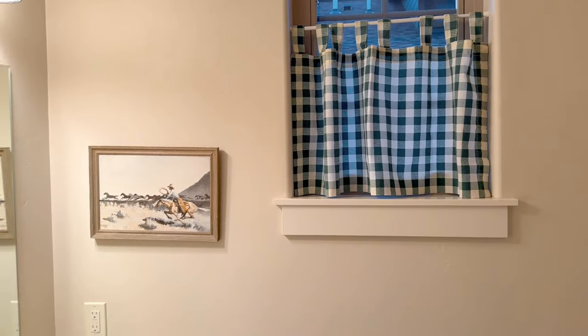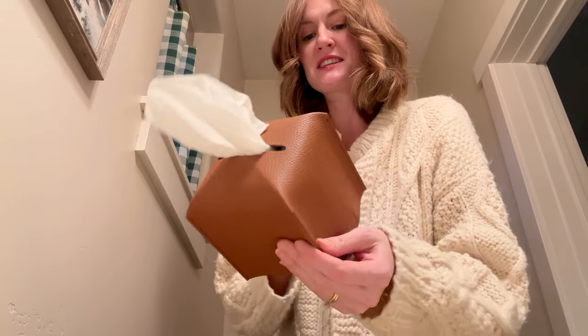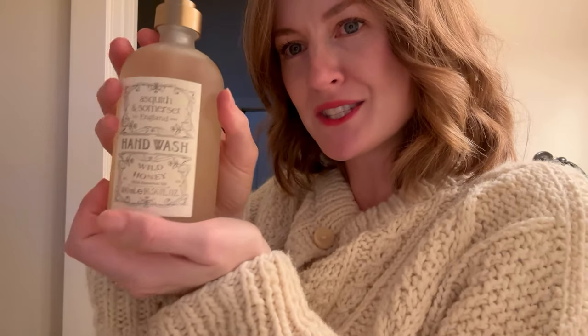Time to style the countertop. The first item is an Amazon find — a tissue box cover in faux leather with a little strap detail. It looks so cool and chic, and it's kind of what inspired the whole western bathroom theme. Then I have a candle made by a local person here in Montana — I don't usually splurge on candles but when it feels right, I will. And a soap from TJ Maxx — wild honey scent with a label that feels a little wild western.